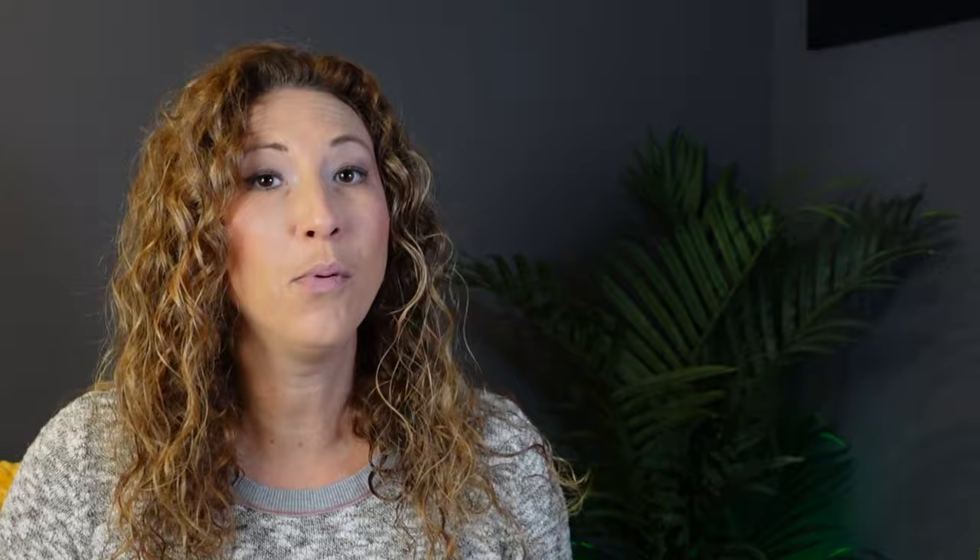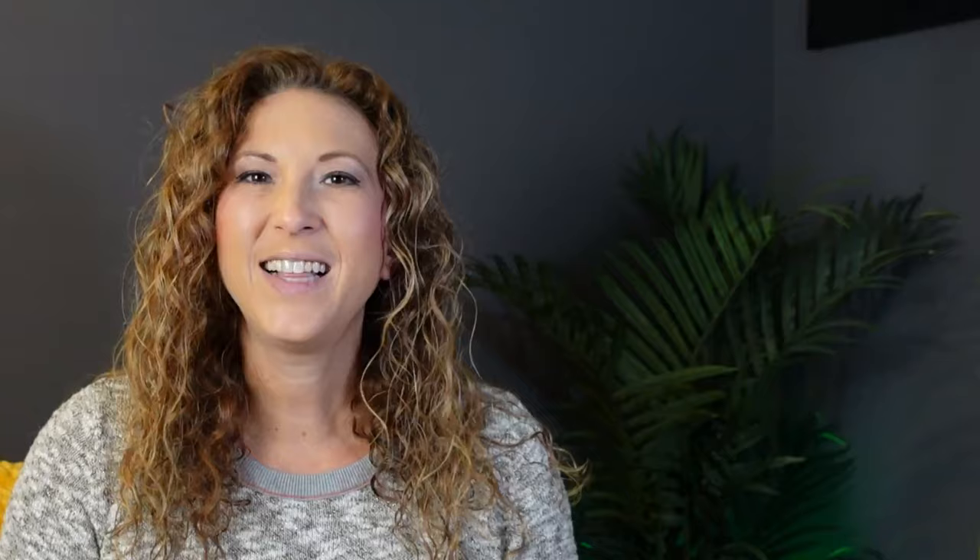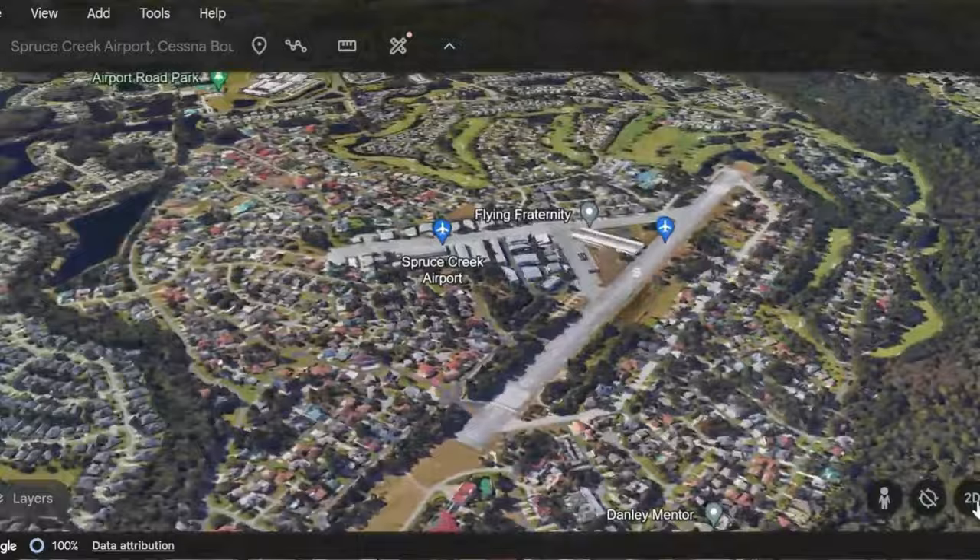If you're unfamiliar with the concept of a gated community, let me quickly explain. It's basically just a bunch of homes that are tucked away behind walls, fences, or gates, and they're pretty picky about who they let in. Plus, these places tend to have some pretty awesome perks like parks, cool community hangouts, and tons of fun stuff to do. It's like living in your own little world — cozy and secure.